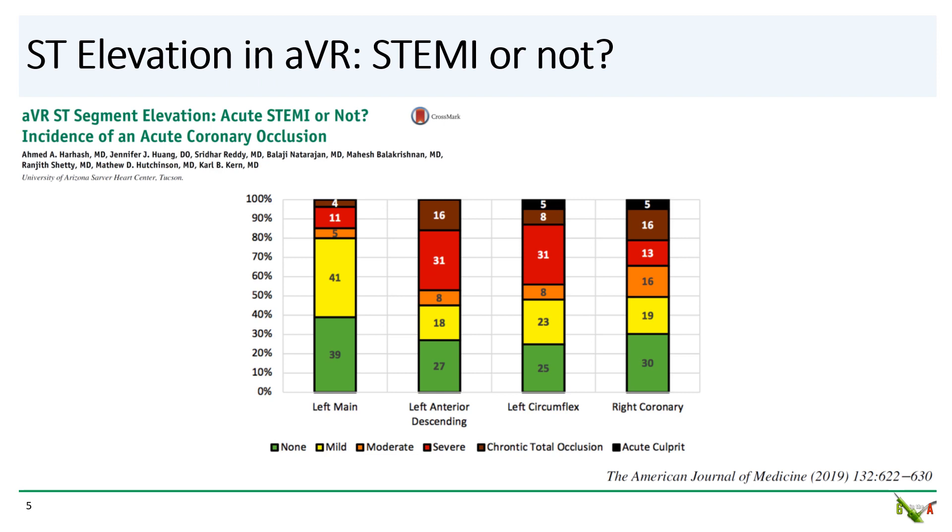In 2019, a study out of the University of Arizona looked at this question. They looked at 99 patients who presented to their center with ST elevation in AVR. The majority of the patients had severe CAD, but only a fairly small number — about 10 percent — actually had the acute thrombotic occlusion that we typically associate with STEMIs. Surprisingly, these thrombotic occlusions were either in the circumflex or RCA, not in the left main or LAD.